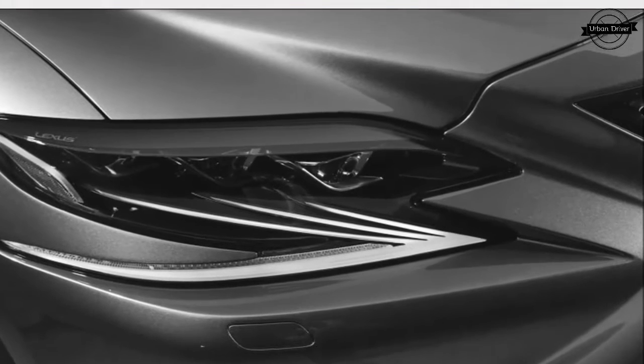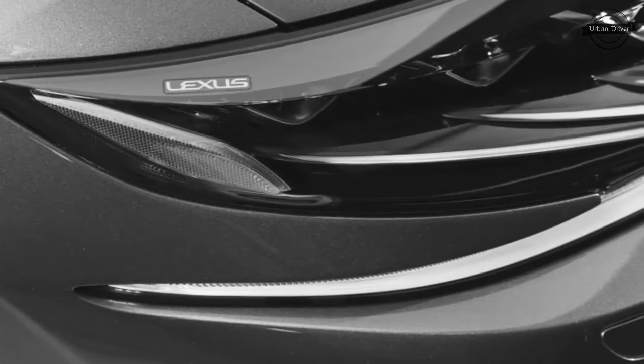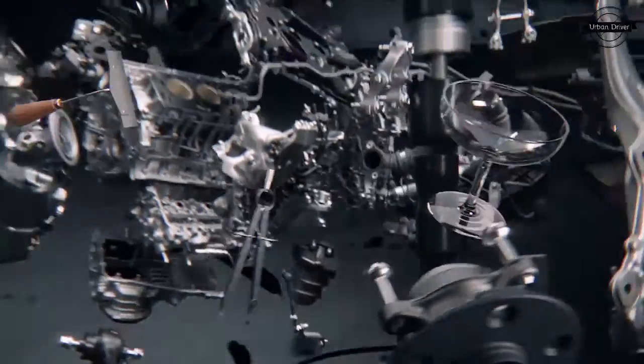At its launch, the LS will be powered by an all-new twin-turbocharged 3.5-liter V6. The 60-degree block and heads are aluminum, and the pair of turbos developed in-house are integrated into the exhaust manifolds.